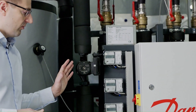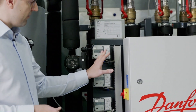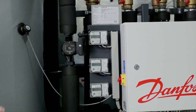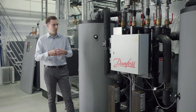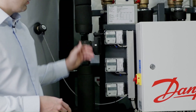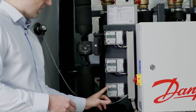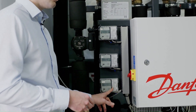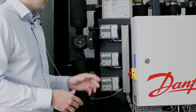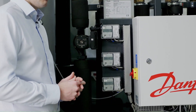A special feature of our unit is that we have three heat meters. They constantly monitor the heat consumption inside the building, how much heat needs to be added from the external heat source, and how much heat we are reclaiming from the refrigeration system.